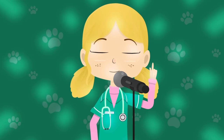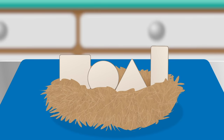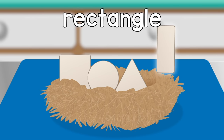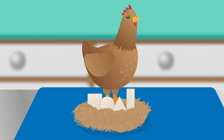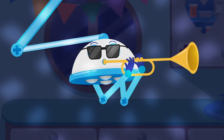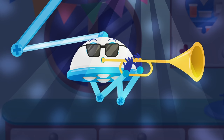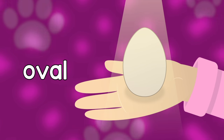Henrietta Hen, what shape eggs have you laid? Square, circle, triangle, rectangle. Henrietta, what's the right shape egg? It's an oval, an oval.